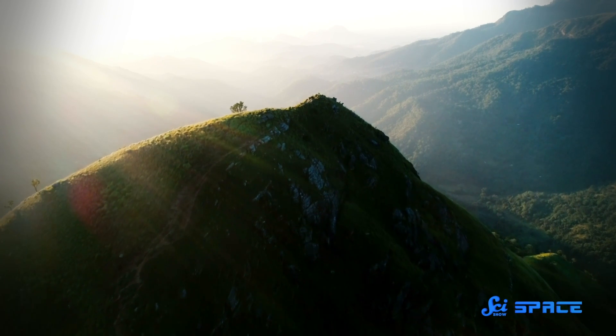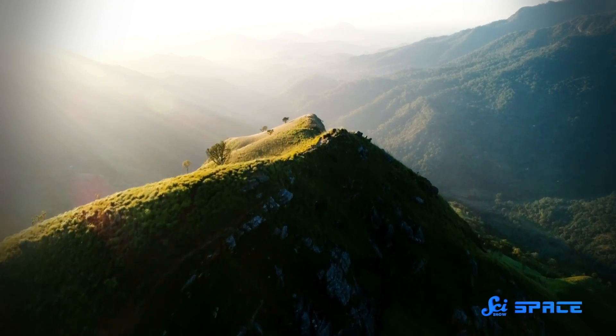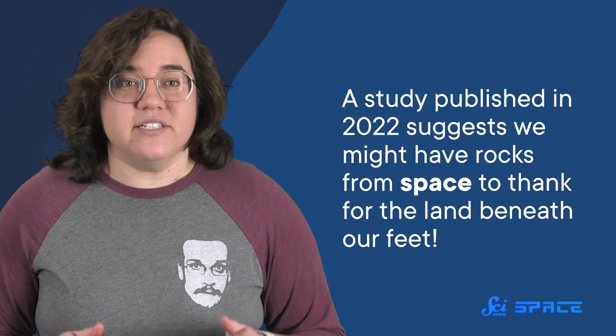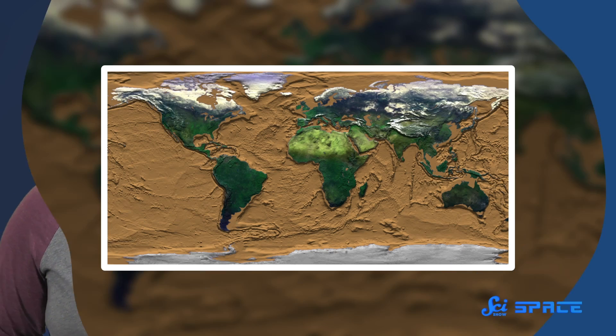The fact that the Earth has land seems like it should be a given — like the sky is blue, cats puke on the carpet, and Earth has land. But that hasn't always been the case. And how all this land formed in the first place, that's a bit of a mystery. Geologists are still working on the answer, but a study published in 2022 suggests we might have rocks from space to thank for the land beneath our feet.